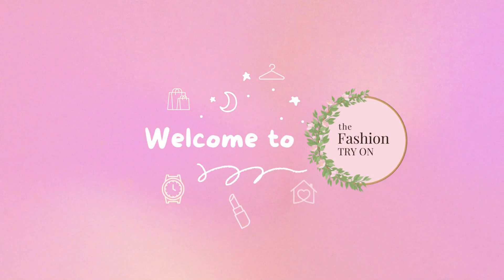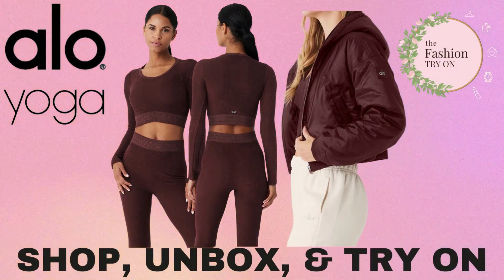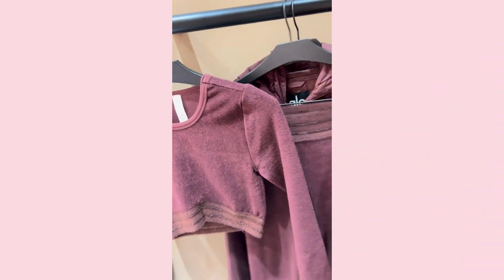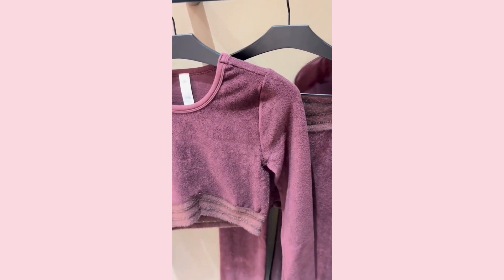Hey fashion lovers, welcome to the fashion try-on. If you want to support our channel, please be sure to like and subscribe. Today we're trying on a few items from the Alo Yoga Cherry Cola collection — the Seamless Luxe Terry Set and the Ripstop Cropped Cosmo Zip Up Hoodie. So let's take a look.